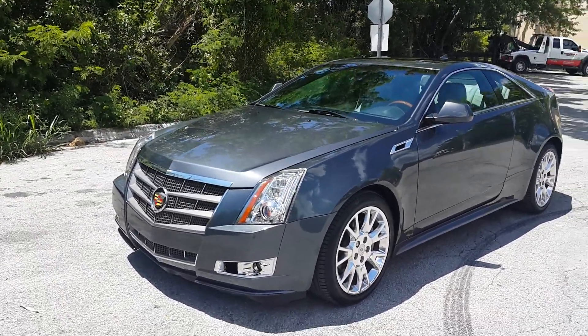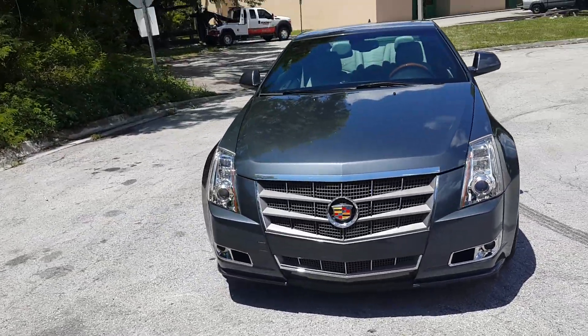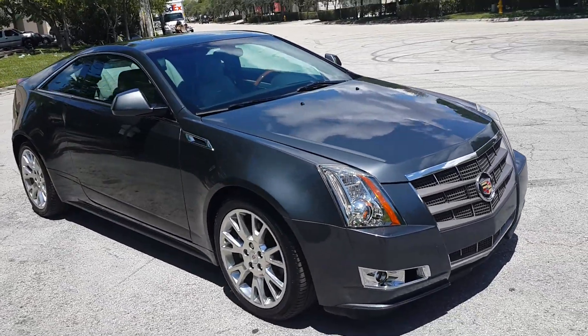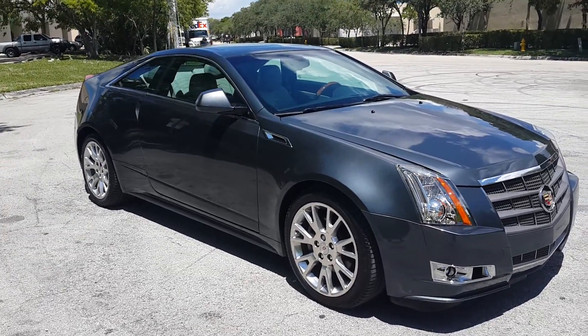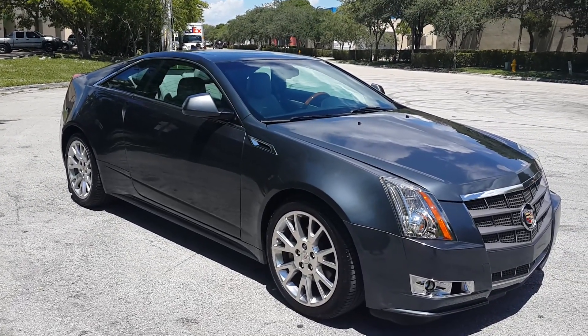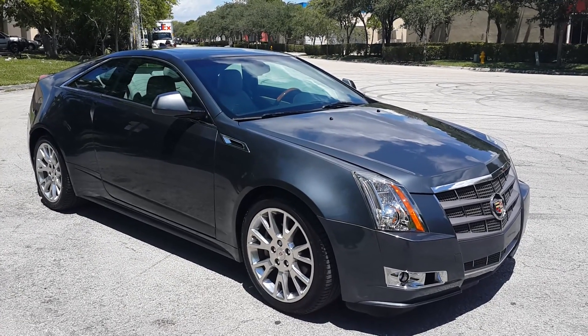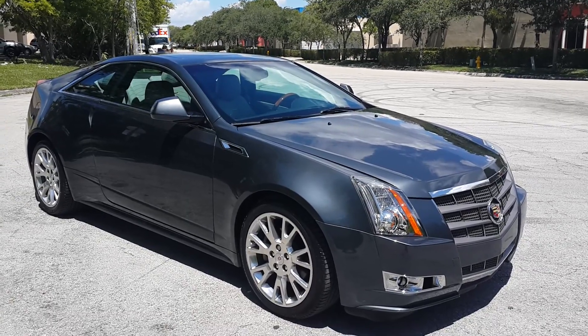That concludes our video for this 2012 Cadillac CTS. The car is in beautiful condition inside and out, really nice shape, loaded up with navigation and all the toys. If you have any questions, please feel free to call us at 786-431-9046. Thank you very much.